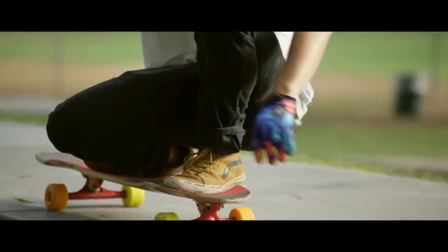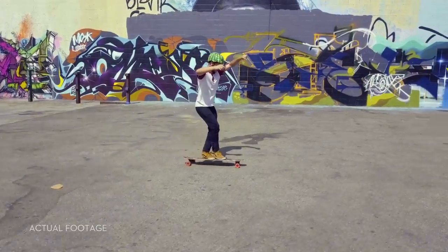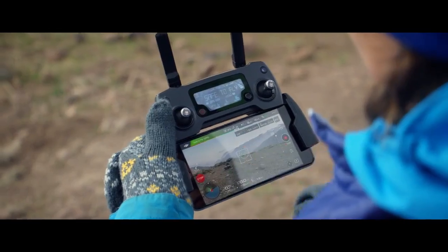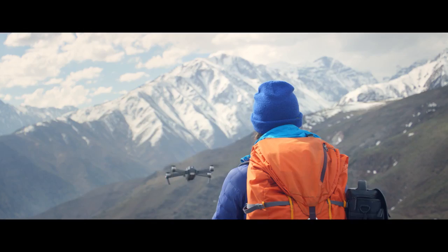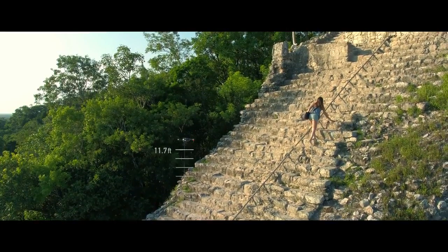Shooting an epic tracking shot of a friend is easy. ActiveTrack technology means it just takes a few taps — and not just one kind of tracking shot either. It's got Spotlight, Profile, and Trace. Or use TapFly to tap and fly. Terrain Follow mode keeps the Mavic at a height you define as the ground rises, so you can focus on your shot, not your height.